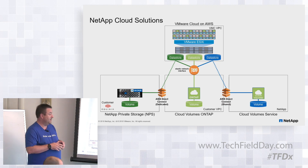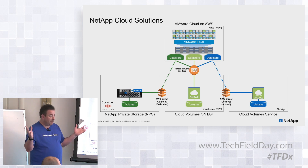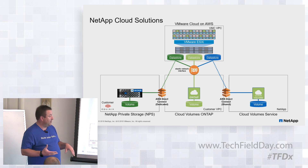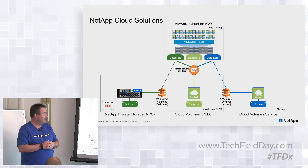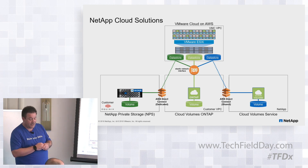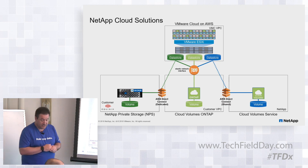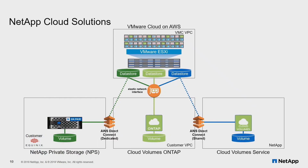With the Cloud Volume Service, the customer creates an account, says I want 100 terabytes or a petabyte of storage — it's dynamically provisioned after initial setup. We've already done the underlying plumbing to make sure we can reach the VMware VPC. When they set up the VPC-to-customer VPC connection, that connection is made, and we present an NFS data store to the vSphere environment, along with the ability to consume NFS and SMB shares from the guests themselves. So that's three different ways of consuming storage in a VMware Cloud on AWS environment.